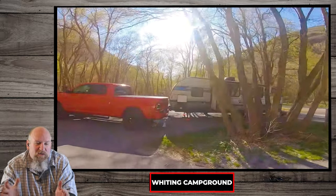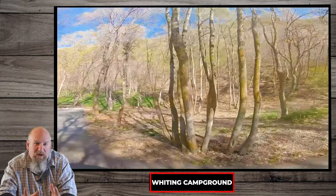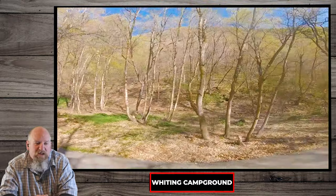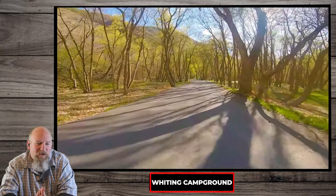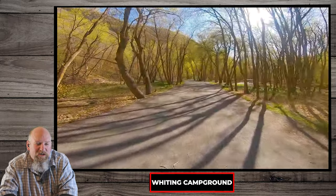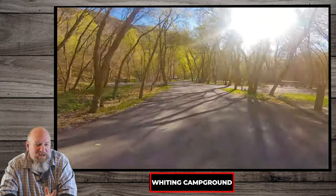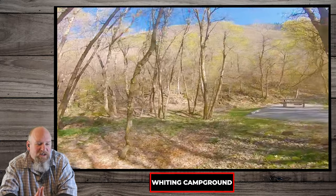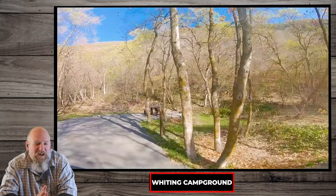The creek runs right through the center of the loop, so you have great access to go check that out. What a view with that sun in the corner. A lot of memories at this campsite. We try to come here at least once a year. Also, it's a great place to walk through in the wintertime.